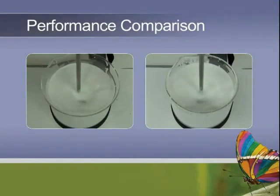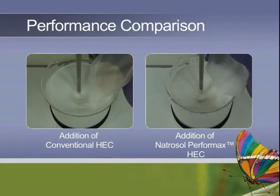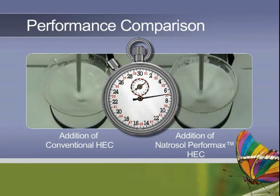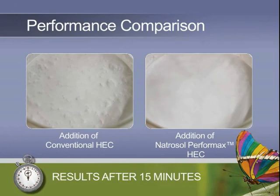Let's take a look at the incorporation of conventional HEC versus Natrosol Performax in real time. Simulating a paint production situation in a laboratory setup, a slurry was prepared using water, pigments, and fillers. Under low shear conditions, conventional hydroxyethyl cellulose is added on the left-hand side, while Natrosol Performax was added on the right-hand side. While stirring at low speeds, both are rapidly entrained in the fluid. On the left-hand side, the formation of lumps becomes visible and viscosity does not develop. However, on the right-hand side, the powder is dispersed well and starts to hydrate and dissolve just a few minutes after dosage, reaching the final viscosity in less than 20 minutes.